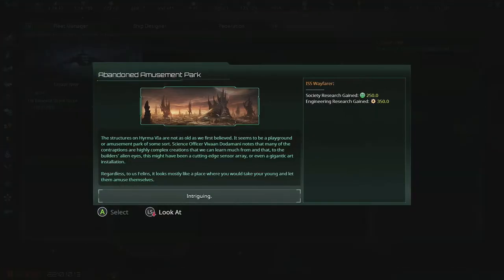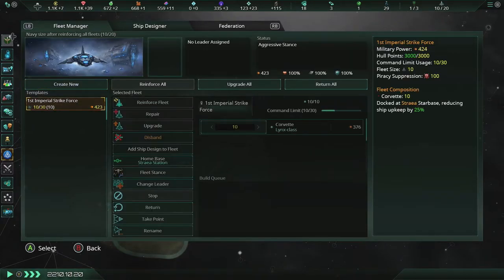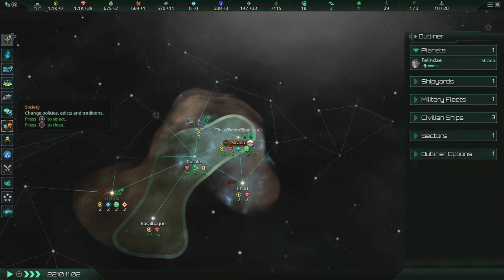How's our fleet looking? It's already as far up as I'm willing to push it. Abandoned amusement park: the structures on Hirma 6A are not as old as we first believed. It seems to be a playground or amusement park of some sort. Science officer Vivian Dodamani notes that many of the contraptions are highly complex creations we can learn much from, and that to the builders' alien eyes, this might have been a cutting-edge sensor array or even a gigantic art installation. To us, it looks more like a place where you would take your young and let them amuse themselves.